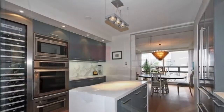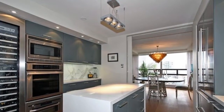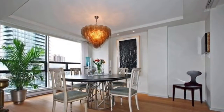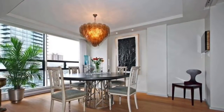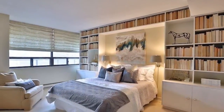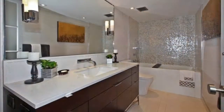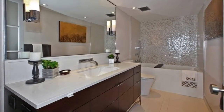This is a condo that is a hidden gem in the Rosedale and Yorkville area. Walk to A-plus Rosedale schools. Lots of amenities in the building. Look at the size of this master bedroom — you cannot find this in any new condo built around.